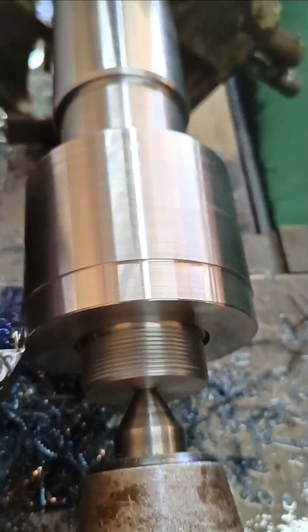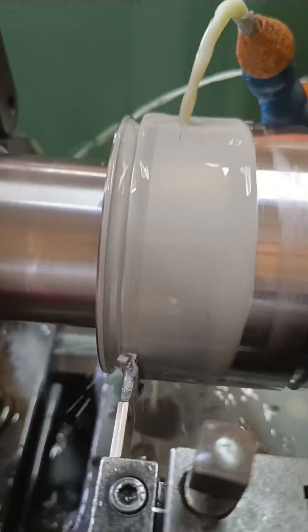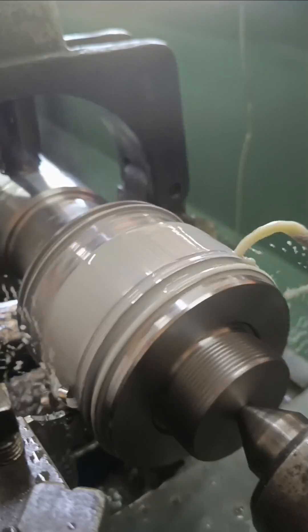I understand this must be a headache for the customer, but for me this turned out to be a lot more exciting than just resealing a hydraulic cylinder.